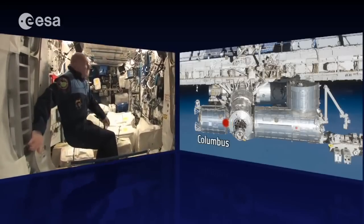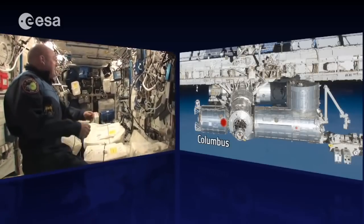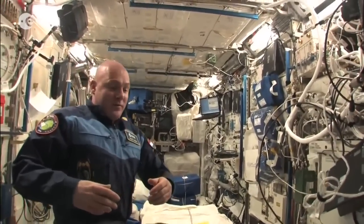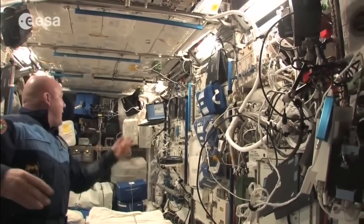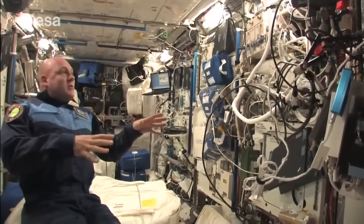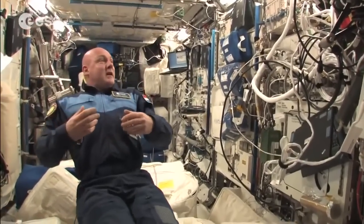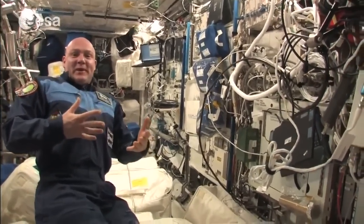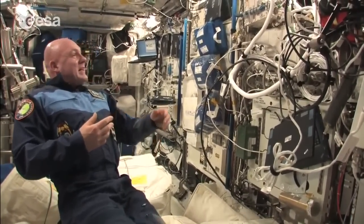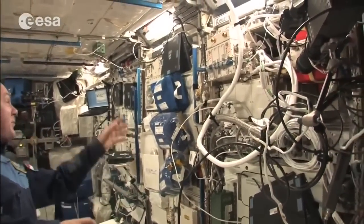We cross over and go into the Columbus module now. It's a busy, compact European module, and I've worked on every rack here. It's used a lot for medical research — we have the HRF racks — and US racks as well, so it's a European module filled with equipment from other agencies too. It's very full and we sometimes work here with several people at once.